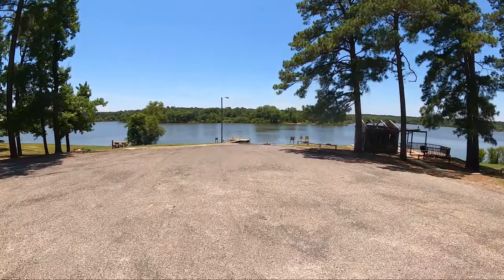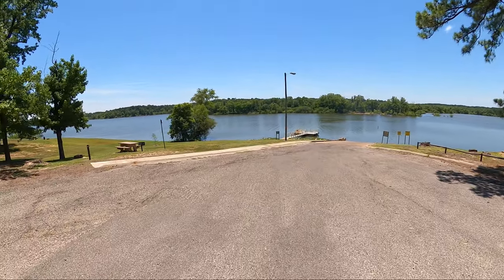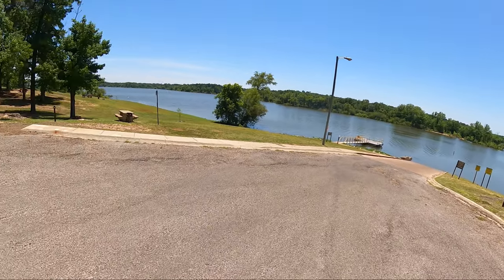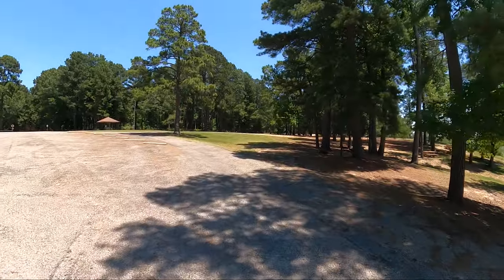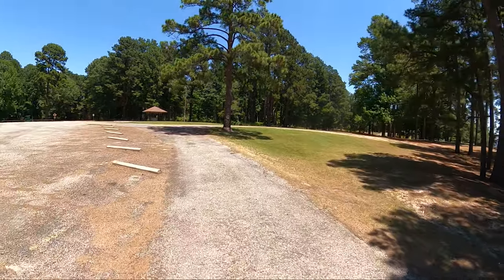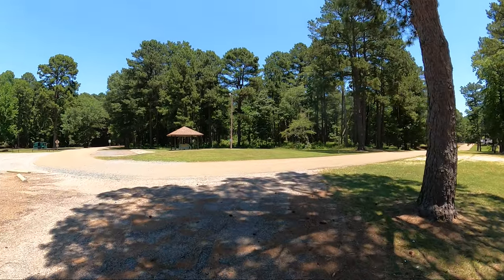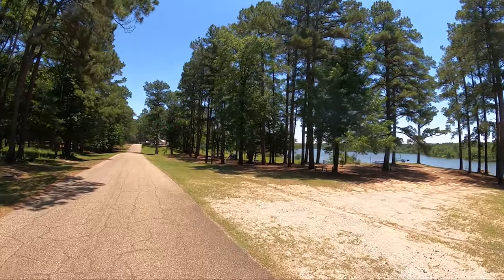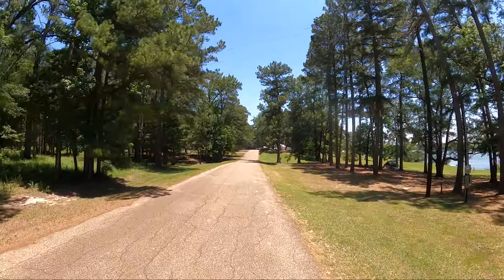The boat ramp is pretty steep so we've got to be mindful of that. There you go - look out there! Look at that beautiful lake! This has been a fantastic lake to bring a boat on. I've visited a whole lot of lakes on my journey doing this, and I think this is probably one of my favorite lakes. It's that pretty.